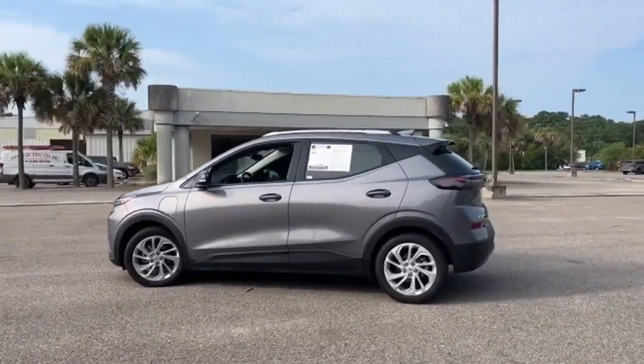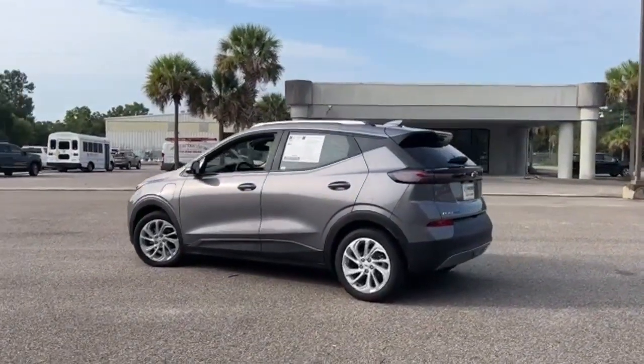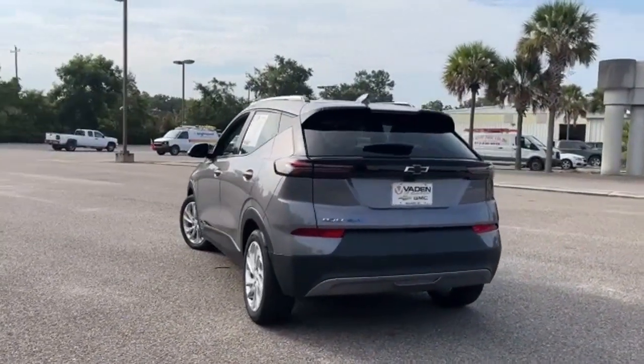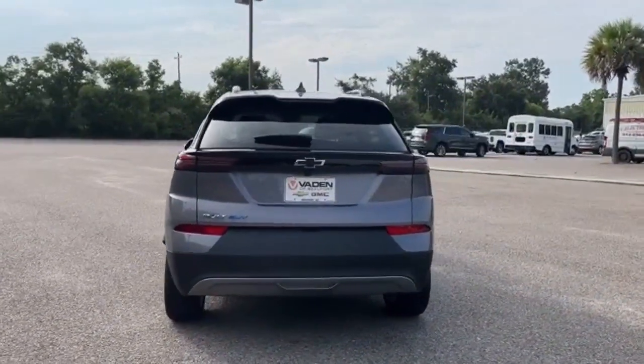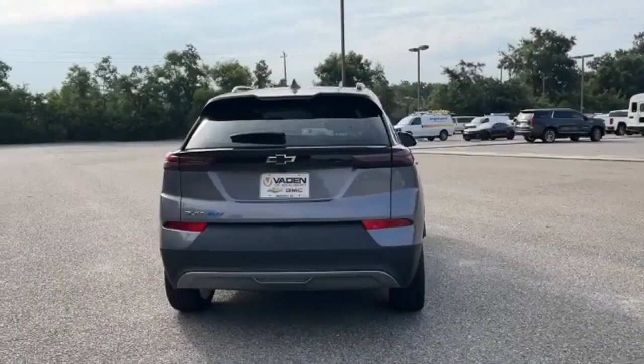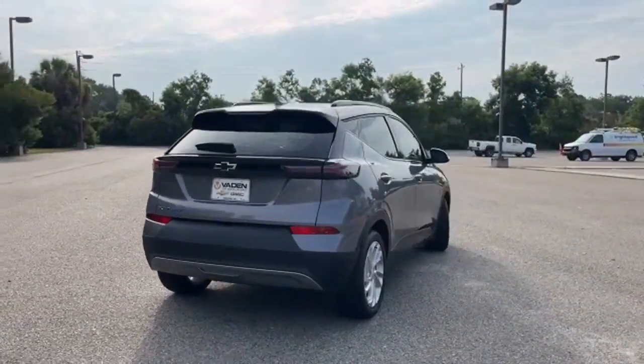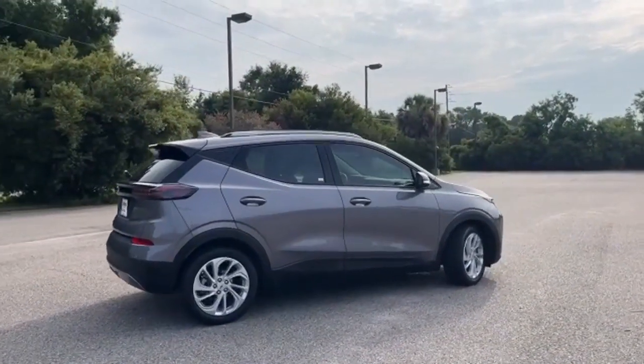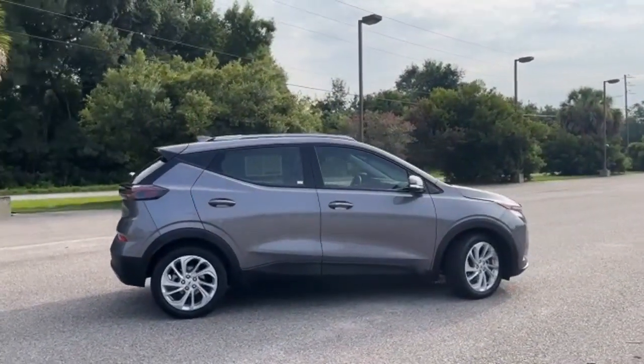Streaming audio, Wi-Fi hotspot, cabin preconditioning, rear parking sensors, inductive device charging, manual tilting steering column, automatic transmission, self-sealing all-season front and rear tires, gas pressurized shocks, and LED low and high beam headlights. There's more than a century of ingenuity and significance in every Chevy.